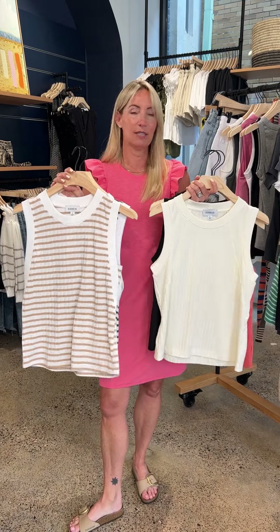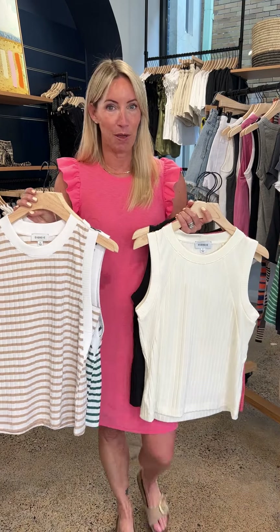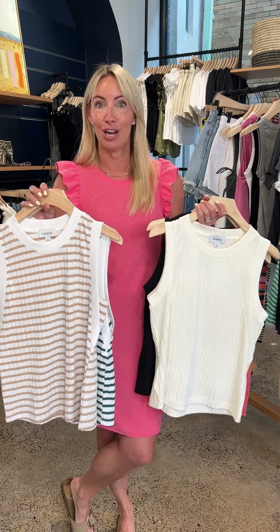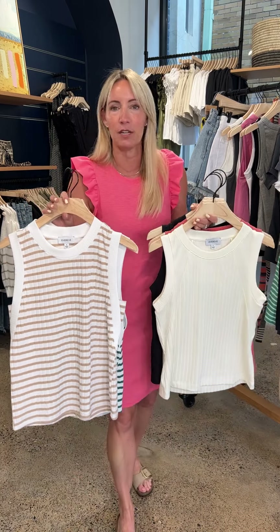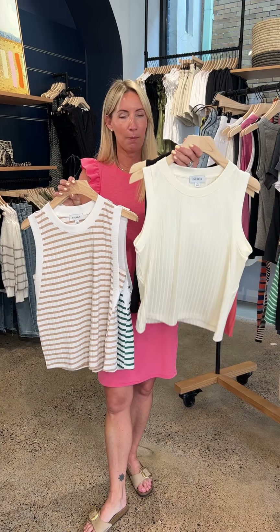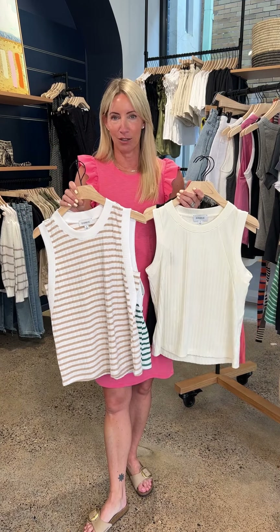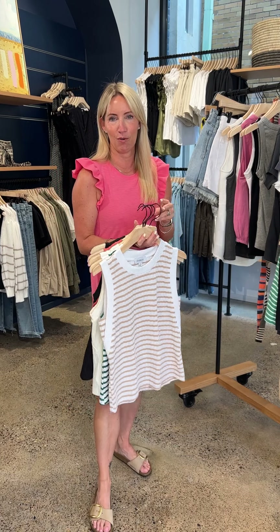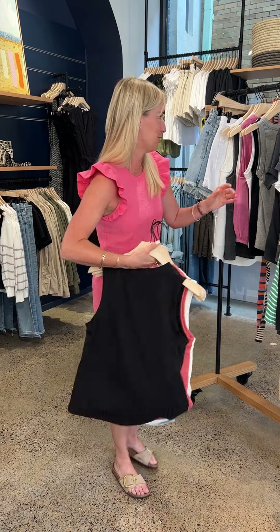What's fabulous about the raglan tank is that it can dress up or dress down. Throw it on with a pair of utility pants — I'm thinking the Daria from Goldie — pop a blazer or tailored denim jacket on for work. Then lose the jacket and you're ready for the sidelines at night. I know so many of you are running from thing to thing — it's a great way to do it.